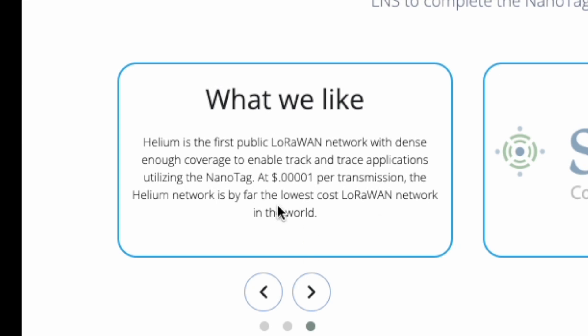They even have a section about the network they leverage. Helium is listed there with a brief explanation, and they highlight the super low cost of transmission, mentioning that the Helium network is by far the lowest cost LoRaWAN network in the world.